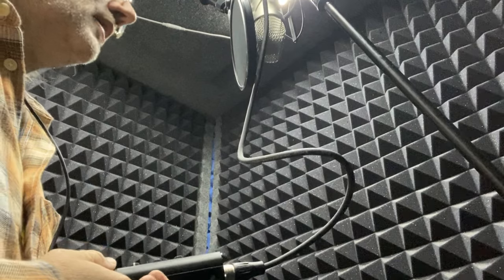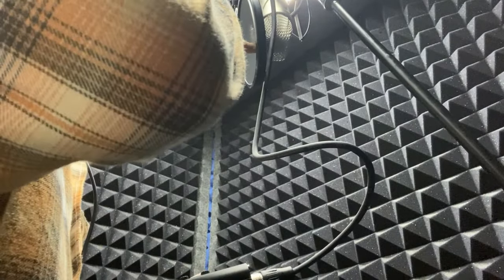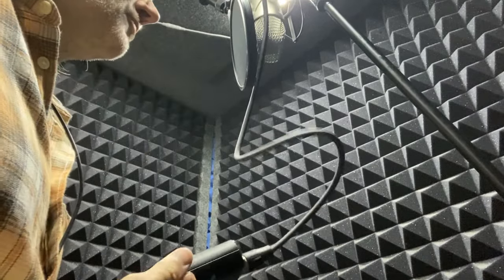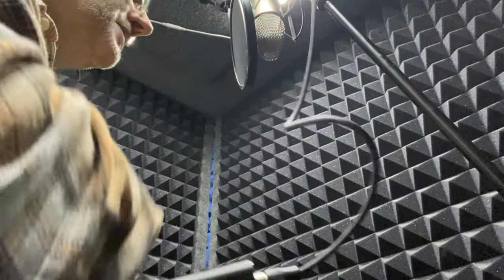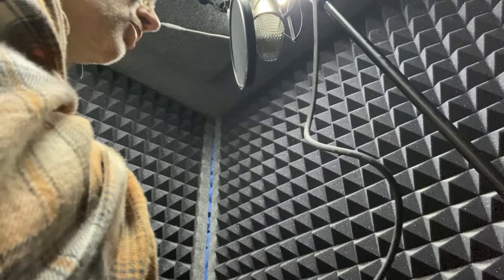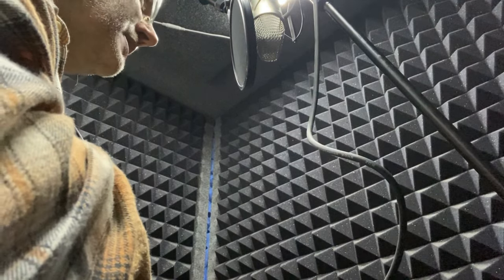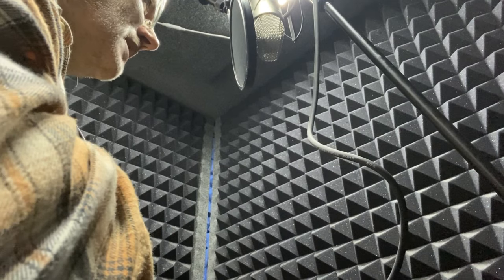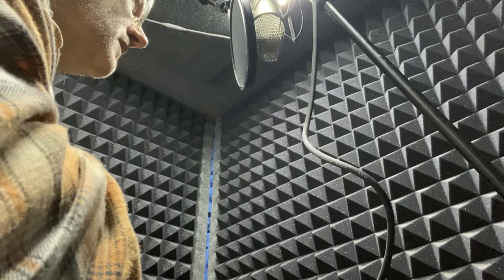Now we are in the four by four vocalbooth.com. I'm doing the hand span — pinky to thumb distance from the mic. This is a Rode NT1 5th Gen. So here's an acoustical test with the stock foam in the four by four vocalbooth.com. Now we're speaking at a moderate voice — moderate level. Now we're speaking at a medium level.